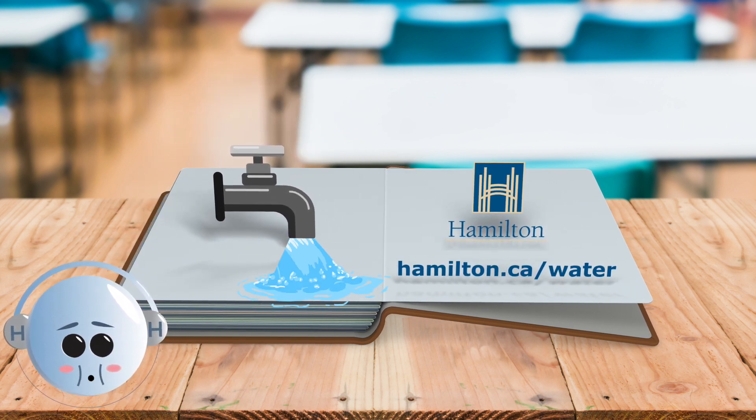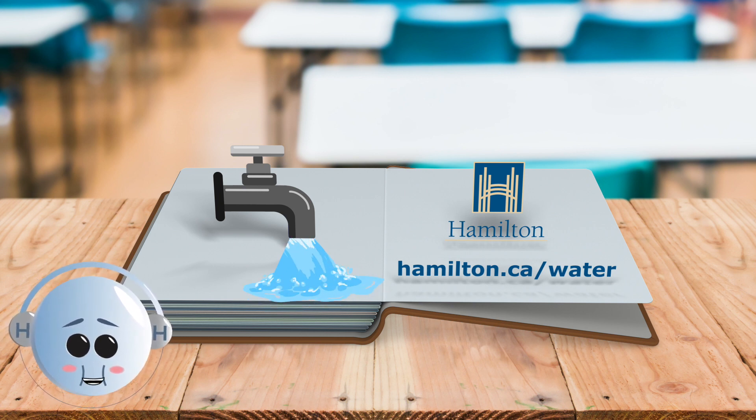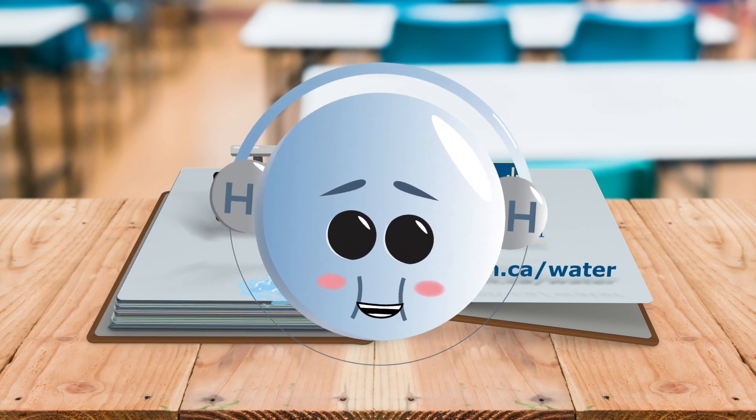We are all so lucky to live in a place like Hamilton where we have clean, safe tap water to use anytime we turn on the tap. Always remember, water is life!